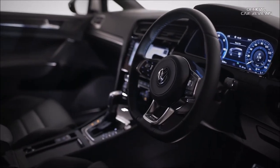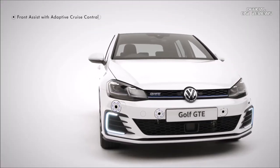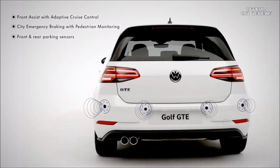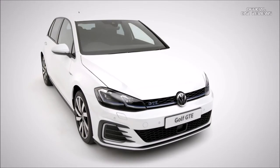Intelligent driver assist systems ensure more driving comfort and help you manage critical situations or even avoid them, such as front assist with adaptive cruise control and city emergency braking with pedestrian monitoring, plus front and rear parking sensors. The Volkswagen Golf GTE — petrol plus electric, a more responsible use of power.